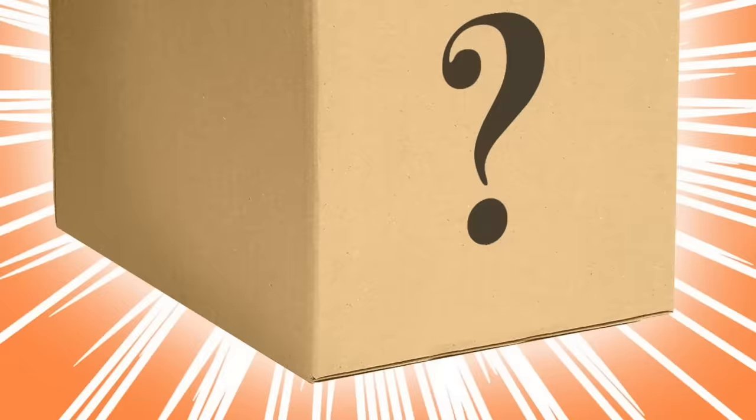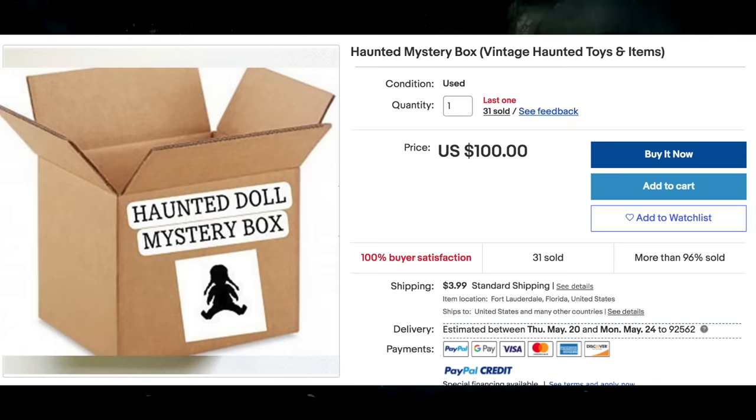So today guys I did something kind of stupid — not like I haven't done stupid things before — but I went on eBay and thought, what can I do for today's video to spice things up? I thought it was a good idea to buy a mystery box, but not just any mystery box — a haunted mystery box. So I went on eBay and saw this exact listing. I went to their profile and they sold a lot of different mystery boxes, but this one specifically was called a haunted hundred dollar mystery box.